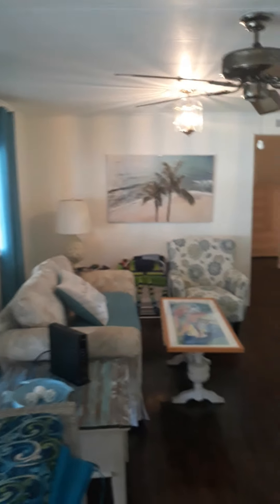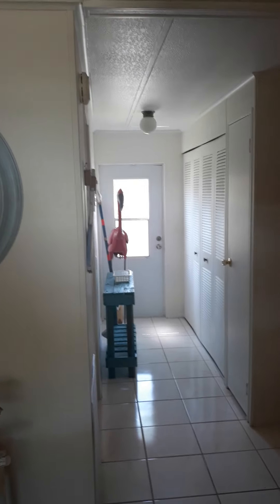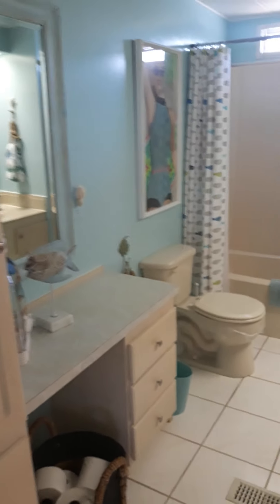It's actually two living areas. Guest bathroom with tub and shower.